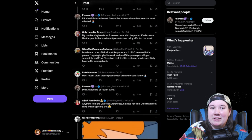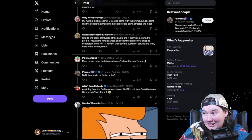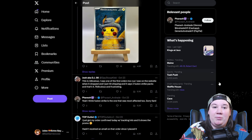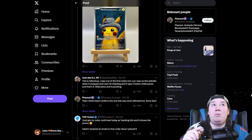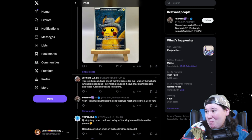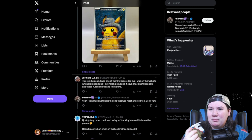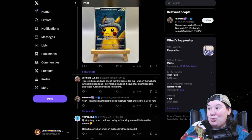There are some conspiracies definitely brewing in the comments — things like 'Anything from the California warehouse? If it's not from Ohio, we ain't getting anything.' Someone said, 'This is ridiculous — I was one of the first orders, I was on the website when it dropped and I just hit shipping, and it says two Fusion Strike packs and that's it.' A lot of people are saying Fusion Strike orders might not have gotten the promo. I did not have any Fusion Strike in my order — I specifically bought the Paldean Partners tin and one sleeve of Obsidian Flames. So maybe because I bought a newer pack, I got lucky. There are definitely conspiracies about what orders got the card and what didn't.